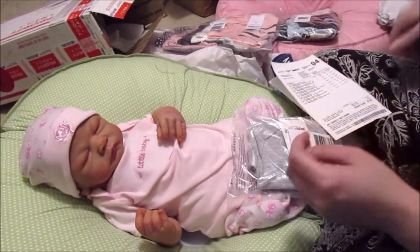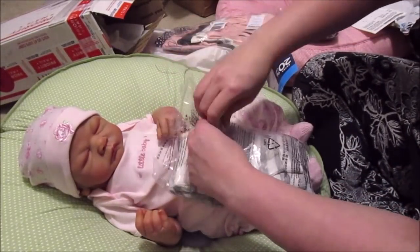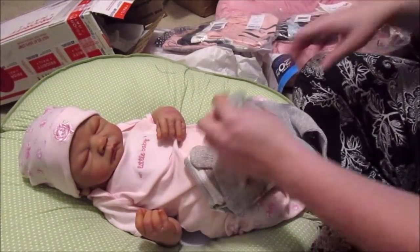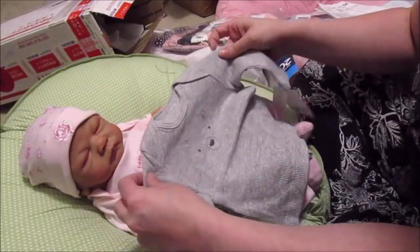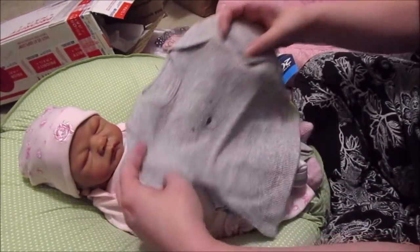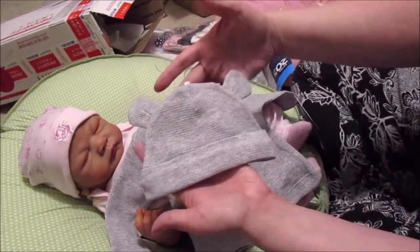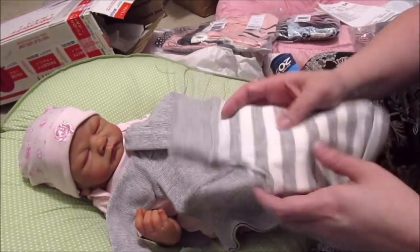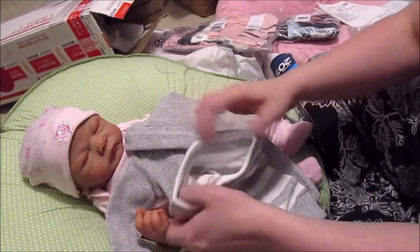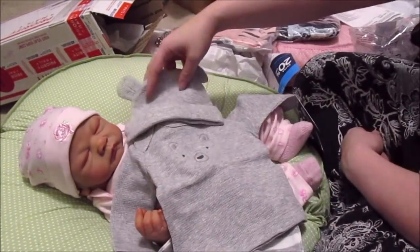This is another boy outfit from the organic line. I was a little bit unsure because I typically don't like the thermal feel, but it's not too bad. It's a little bear gray top with a little hat with bear ears - I love that so much - and then just some gray and white pants. Very cute, it's almost got a little belly band on the pants. So cute, so adorable for my boys.